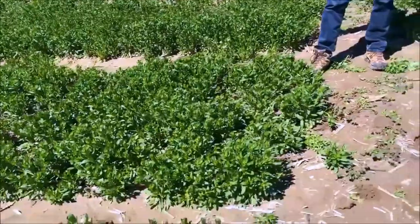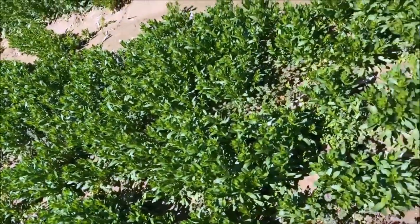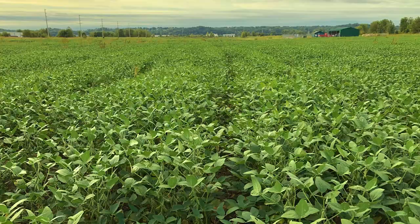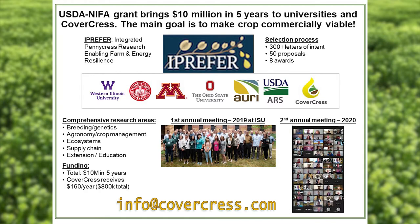In just a few seasons, you will be able to make your land work even harder for you while you also build soil health. So, then you plant corn, Covercress, soybeans, and repeat. Interested to learn more? Send a message to info at Covercress.com. Covercress is part of I Prefer, a U.S. Department of Agriculture and National Institute of Food and Agriculture grant with several universities and USDA to make this new crop a commercial reality.